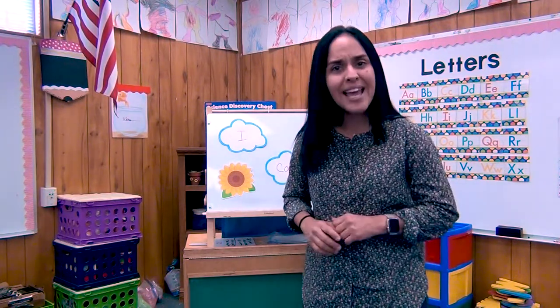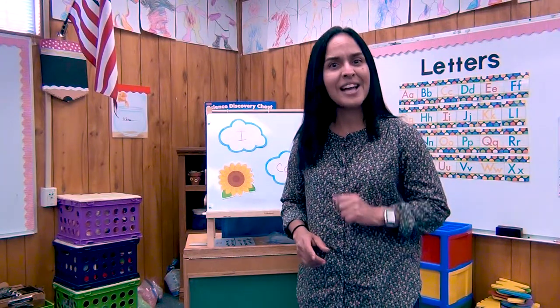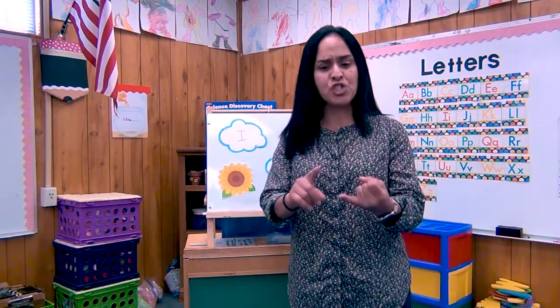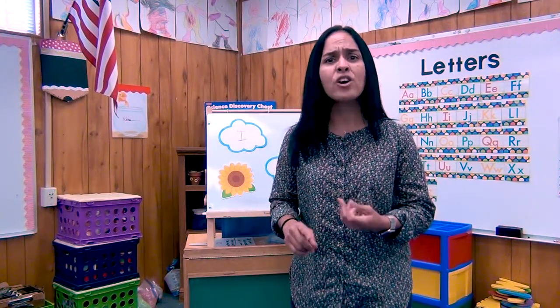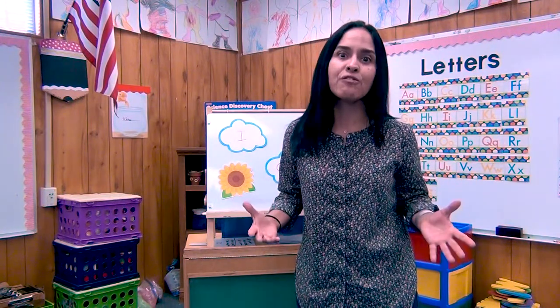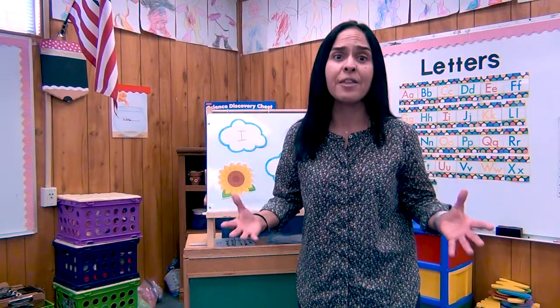Today for the I can statement, you are going to say 'I can recognize the shapes.' Now there are different shapes everywhere. In your house there's a lot of shapes. You can see circles, squares, triangles, rectangles, hearts. Everywhere in my house I see a lot of rectangles for the doors and the windows.